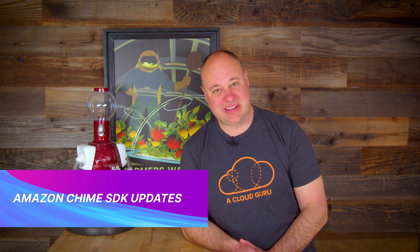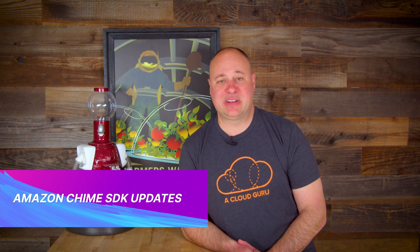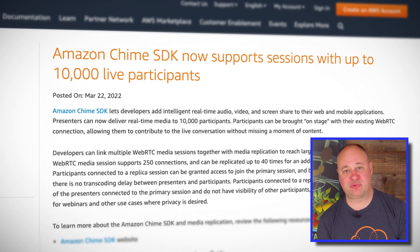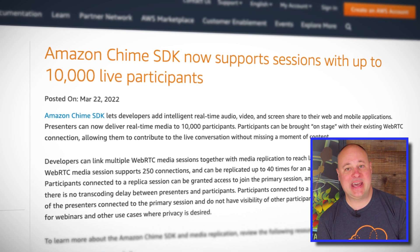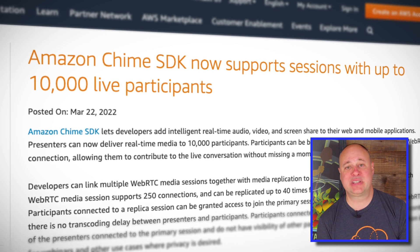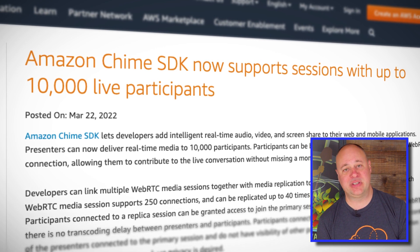The Amazon Chime SDK gained some interesting new capabilities recently. We can now use Amazon Lex and Amazon Polly from within the SDK to build real-time, interactive voice-enabled applications. Additionally, the Chime SDK now supports real-time media delivery to up to 10,000 participants, and we now have access to a noise-canceling feature called Amazon Voice Focus.